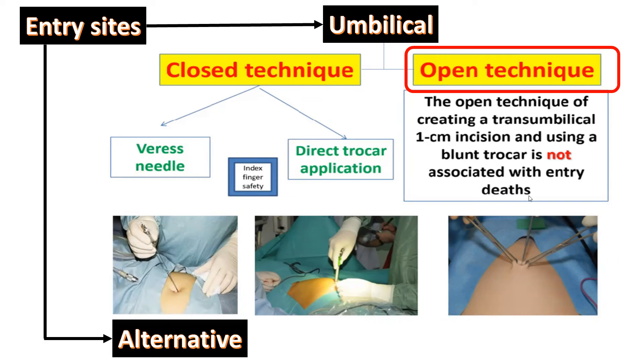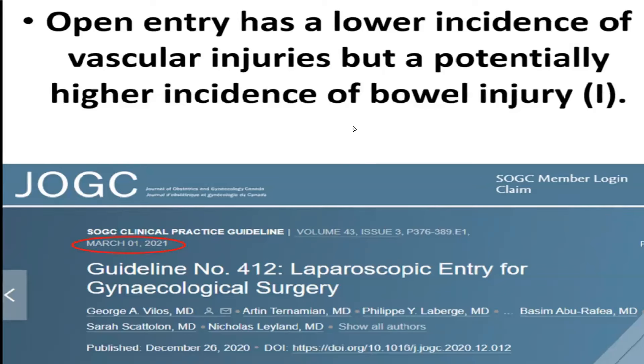The open technique creates an intra-umbilical incision under vision using a blunt trocar, introduced after opening the rectus sheath and peritoneum with your finger, then fixed to the sides of the rectus to avoid leakage. It is important to avoid visceral injury. It is not usually associated with enteritis and has a lower instance of vascular injuries, but a potentially higher instance of bowel injuries — because if the bowel is densely adherent to the entry site, injury is inevitable.